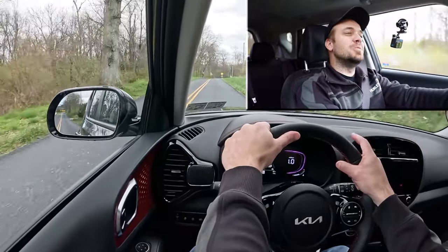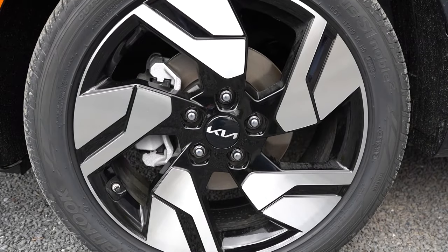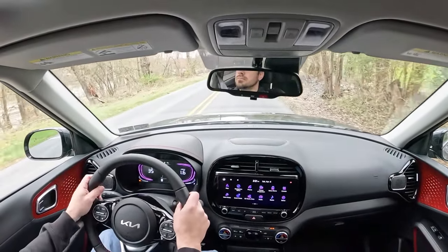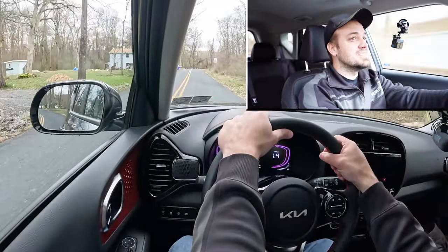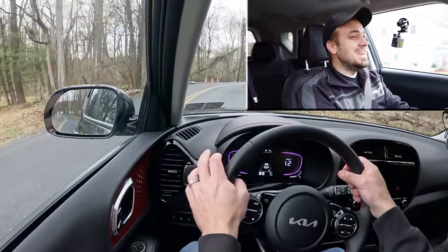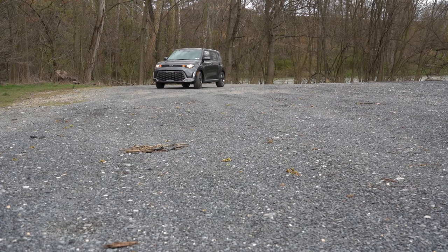Braking is equally important, and up front you'll find 11-inch ventilated front discs and in the back 10.3-inch solid rear discs. The 60-to-0 stopping distance comes in at 115 feet — that is a sports sedan number. The braking feel is definitely on the firm side of things and I love it; it immediately brings you to a stop. Kia Soul is crushing it with the braking.